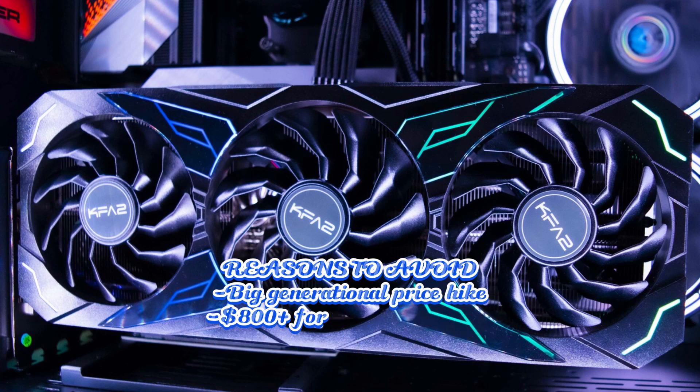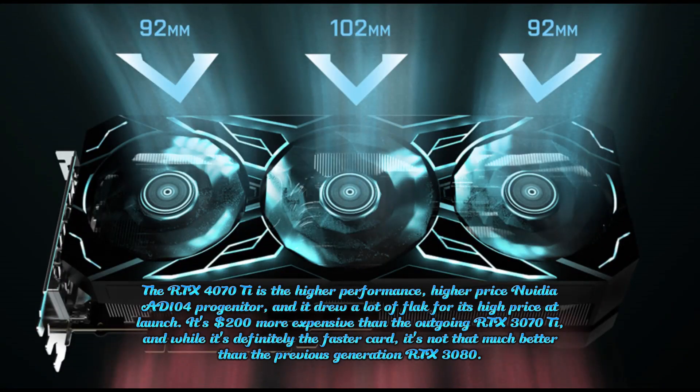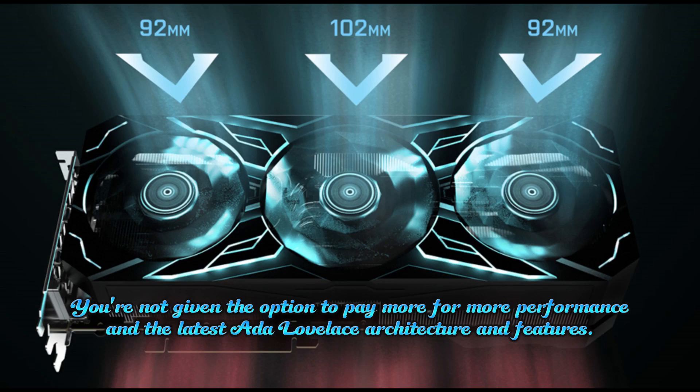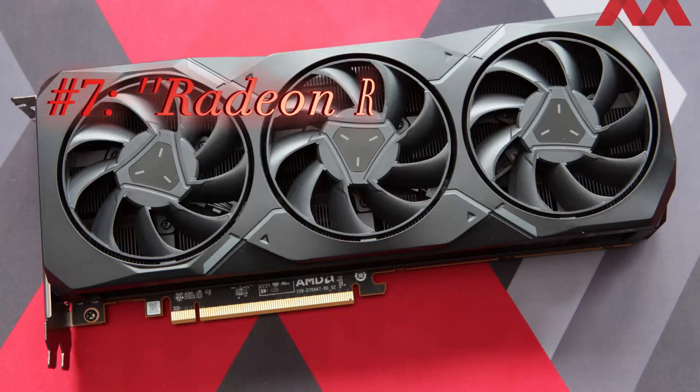Reasons to avoid: big generational price hike — $800+ for a 70-class model; overkill for 1080p displays. The RTX 4070 Ti is the higher performance, higher price NVIDIA AD104 GPU. It drew a lot of flack for its high price at launch — it's $200 more expensive than the outgoing RTX 3070 Ti. While it's definitely the faster card, it's not that much better than the previous generation RTX 3080. You are, however, given the option to pay more for the latest Ada Lovelace architecture and features.